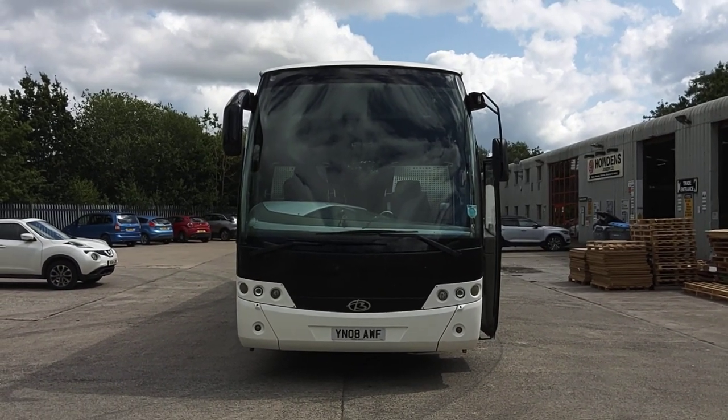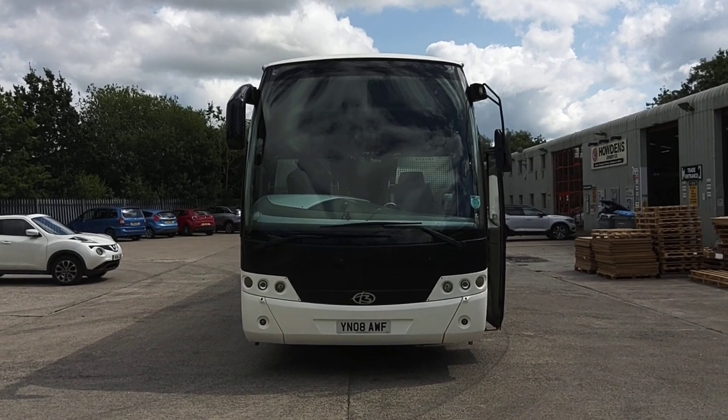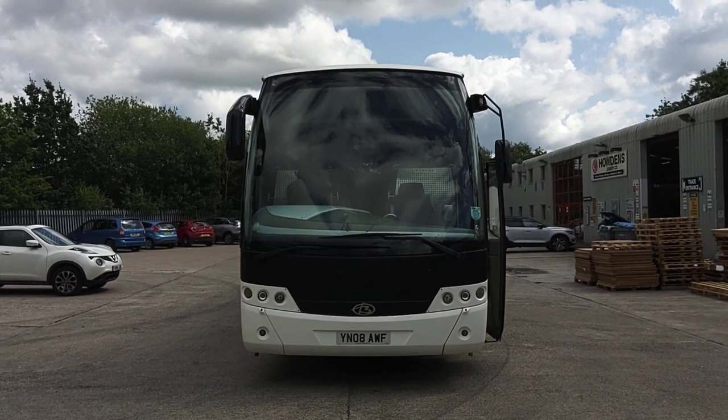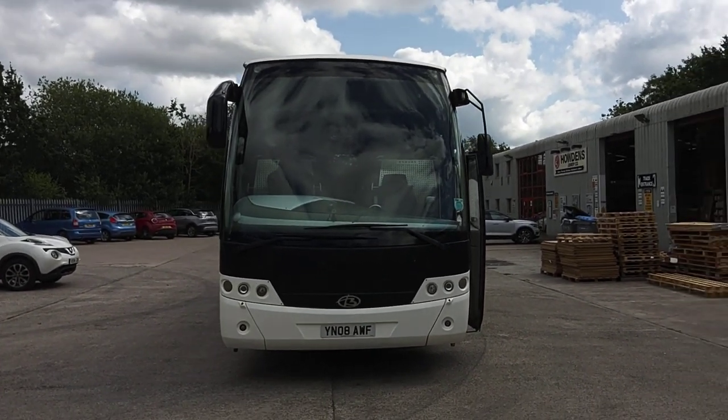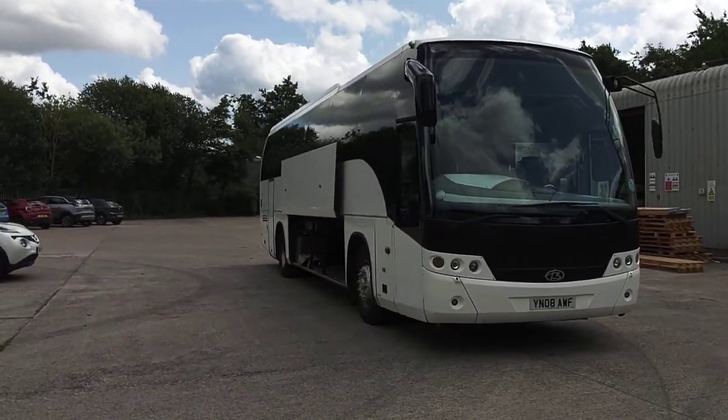Here we have a 2008, on an 08 registration, Iris Bus Eurorider, Beulis Cygnus, 53 seat, PSVAR compliant coach. The vehicle is in the fleet of Avercoach up in Leyland in Lancashire.